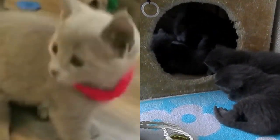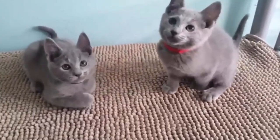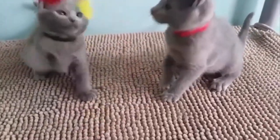Can Russian Blue cats be left alone? These independent kitties are fine to stay at home alone for long hours while you work. Russian Blue cats make great companions for first-time pet parents, working singles, and families with older children.